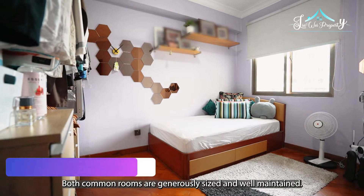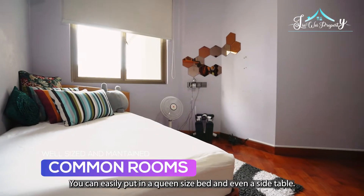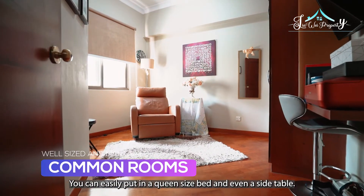Both common rooms are generously sized and well maintained. You can easily put in a queen-size bed and even a side table.